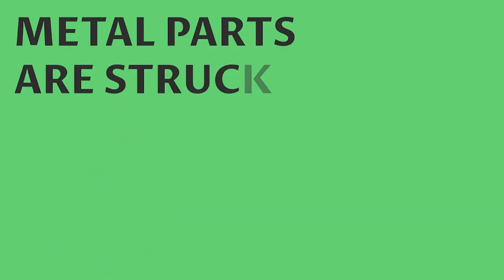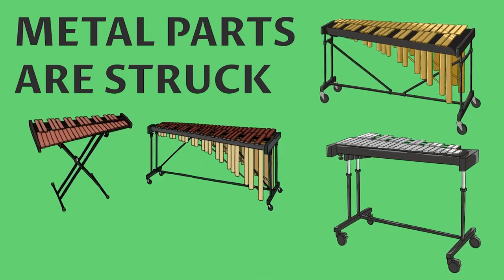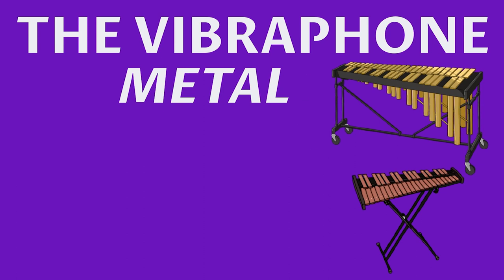Number four: this is the category of musical instruments where metal parts are struck, such as the glockenspiel or the vibraphone — unlike the xylophone and marimba, which have wooden bars.